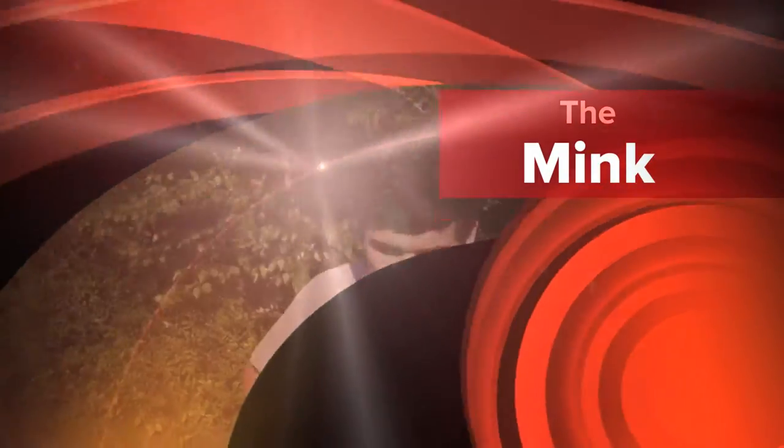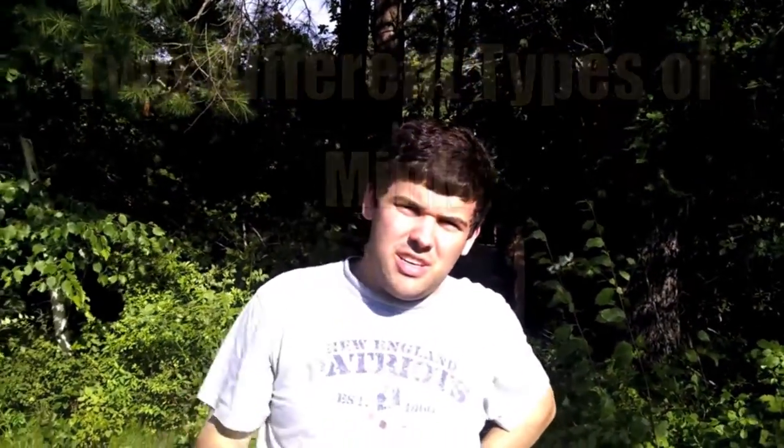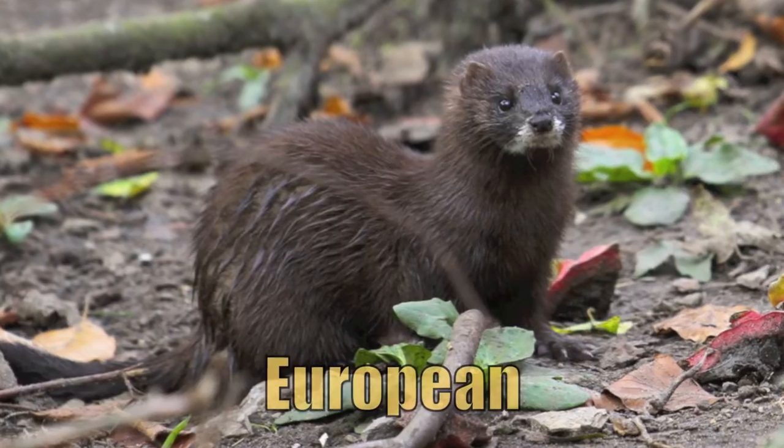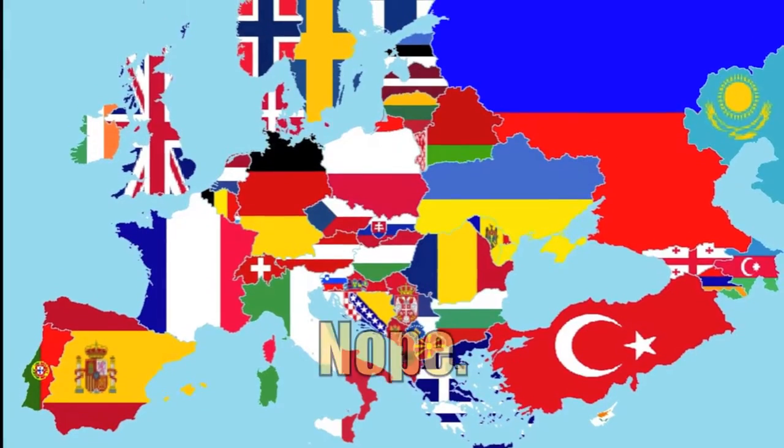Hey! I'm here at the Great Bay National Wildlife Refuge, and we're looking for minks. So far we haven't found them yet, but I do know something about minks. There are only two different types of mink: American and European. You can find the American ones here, but not the Europeans.